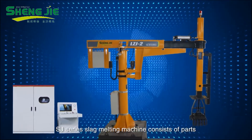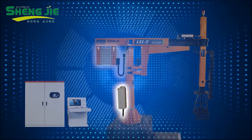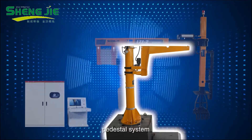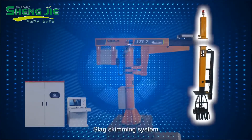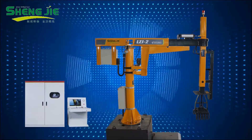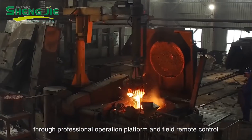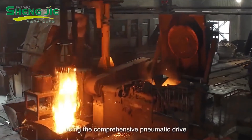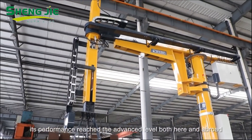The SJ-series slag melting machine consists of the following parts: electrical control system, pneumatic control system, pedestal system, cantilever telescopic system, slag skimming system, and remote control system. The machine can be controlled through a professional operation platform or remote control, using comprehensive pneumatic drive, and its performance has reached the advanced level both domestically and abroad.